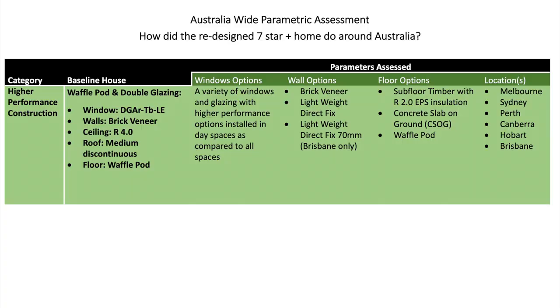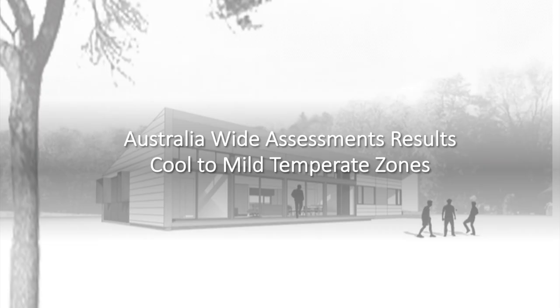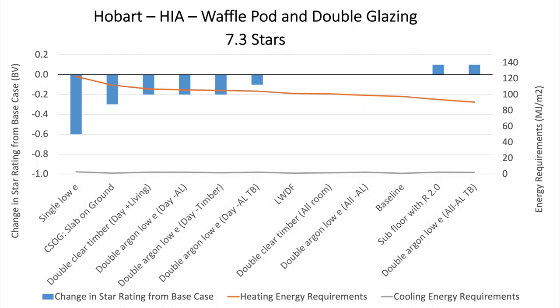Branching out beyond Melbourne — we took our seven-star home and looked at how variations around Australia either keep it at seven stars or improve performance. In Hobart, cooling energy is near zero — it's all heating demand. Moving away from a waffle pod slab to a subfloor was actually good in Hobart, because insulating yourself from the ground is important when all you're doing is heating. Downgrading our windows cost us stars; our well-designed home achieved 7.3 stars in Hobart. Interestingly, this will be the opposite as we move further north in Australia.